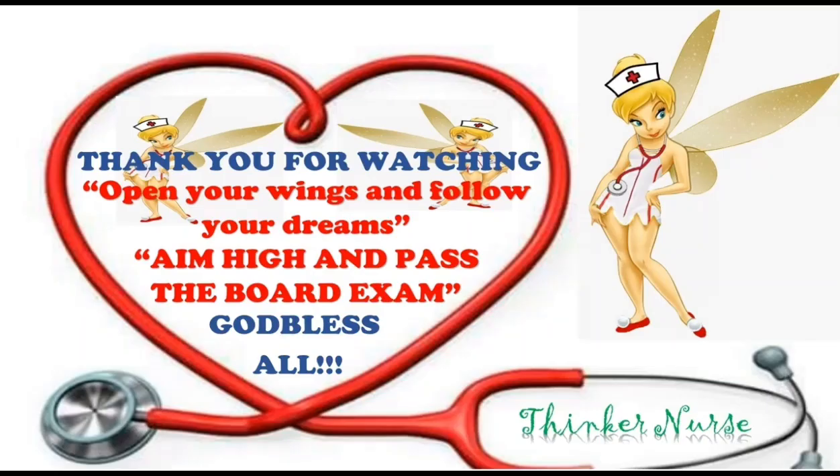Thank you for watching. Open your wings and follow your dreams. Aim high and pass the board exam. God bless all.